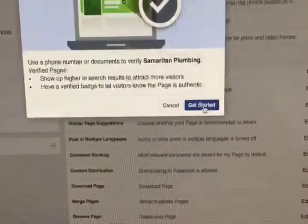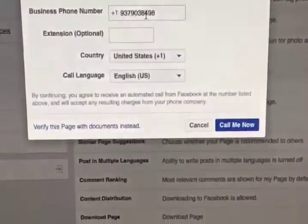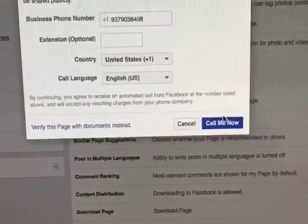Click Edit. Verify this page. This little pop-up pops up and you just click Get Started, and then you'll see the phone number of your business page right here and you just click Call Me Now.